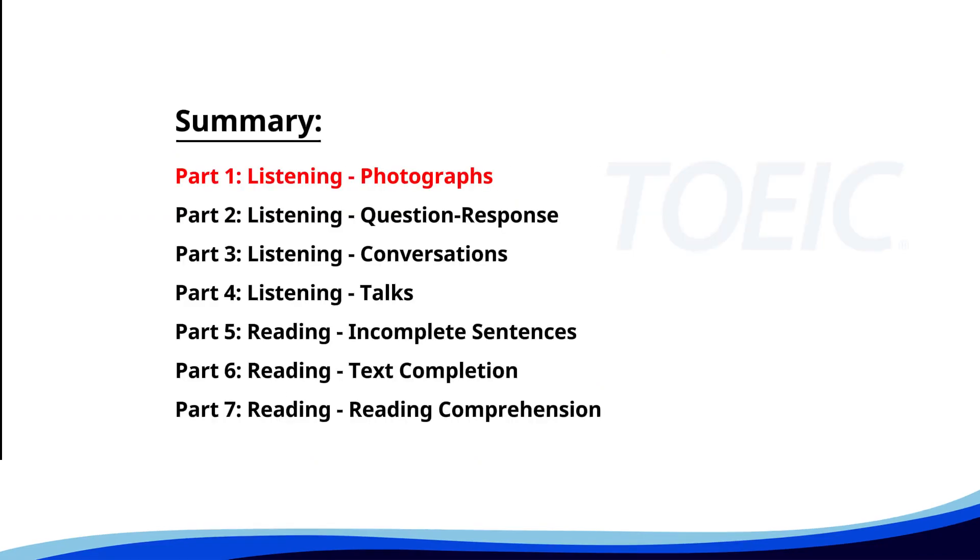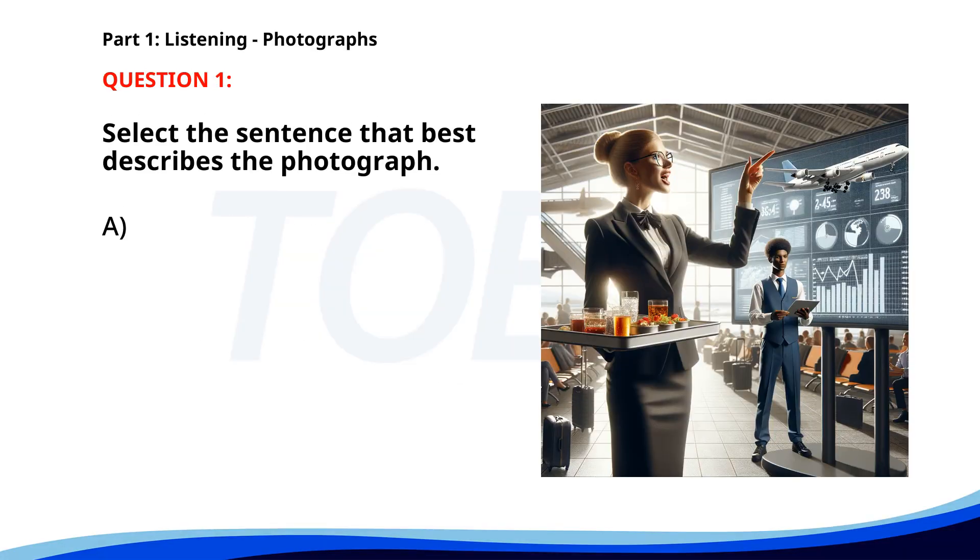Let's kick off with Part 1, Listening Photographs. Get ready to analyze some images and pick the best response. Number one. A. A man is speaking to a customer at the check-in counter. B. Passengers are boarding a plane. C. A flight attendant is holding a tray of drinks in an airport. D. A woman is organizing suitcases. The correct answer is C: A flight attendant is holding a tray of drinks in an airport.